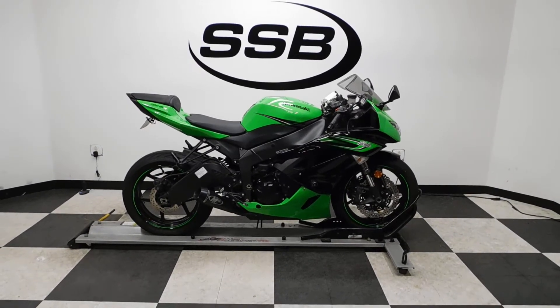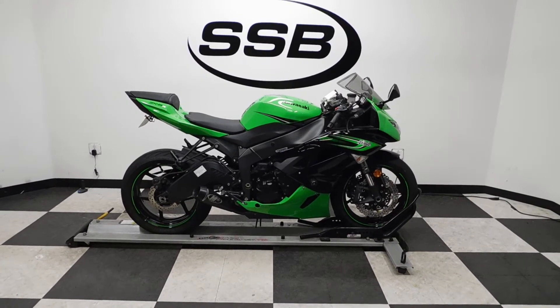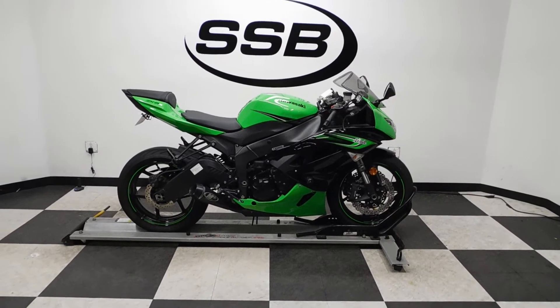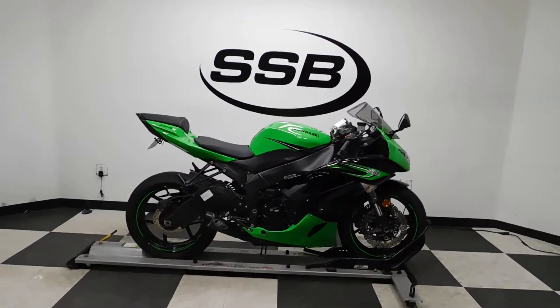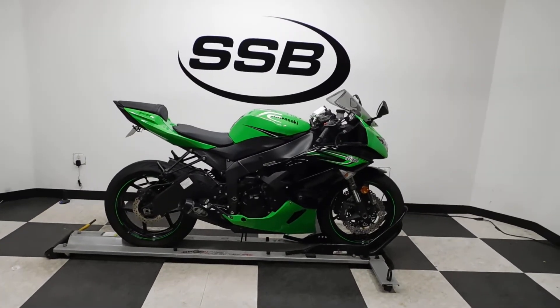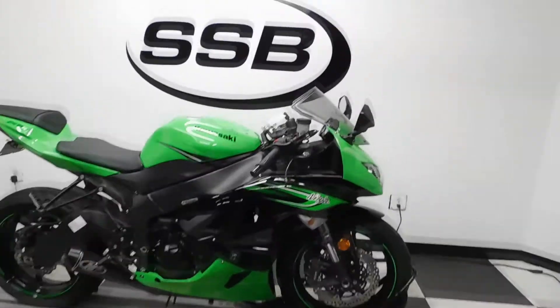Welcome to simplystreetbikes.com. Today we've got a 2011 Kawasaki ZX-6R. This 600cc sport bike has just a little under 15,000 miles on it and is still in great shape. Got a couple of imperfections on it and has had a light tip-over on the right-hand side, but it is really minimal. So let's take a walk around, I'll show you what I've found and seen, the gear that's on it, and then we'll fire it up for you.